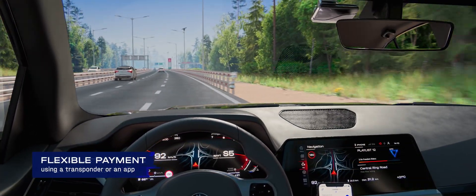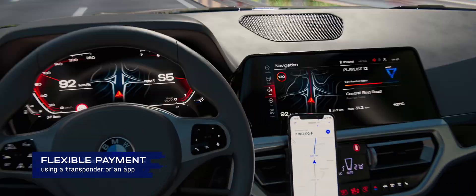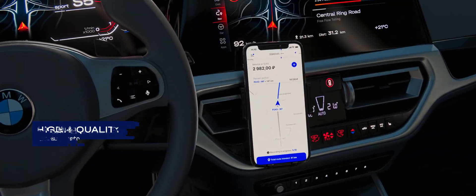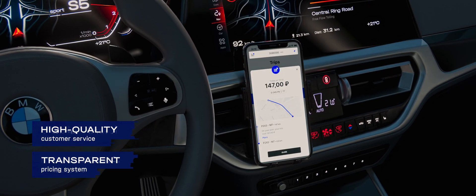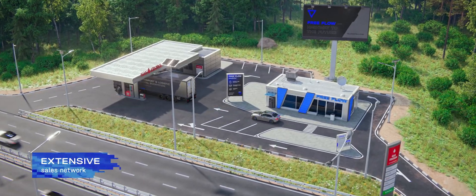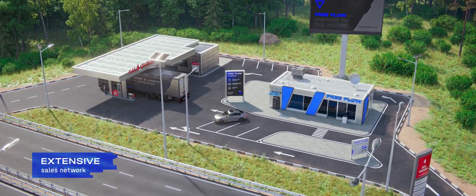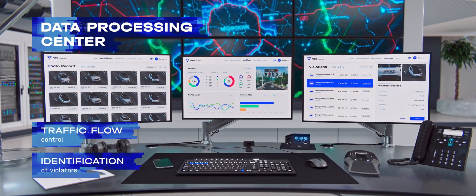Payment for travel can be conducted both using a transponder and through identification of vehicle license plates. Payment is charged for the actually covered stretch of the road. Transaction data can be found in a mobile application and in a user's personal account on the website. Single-use tickets to access the road are sold in offices and terminals along the toll road. All information is transmitted to a data processing center, which monitors traffic, equipment, and violations.